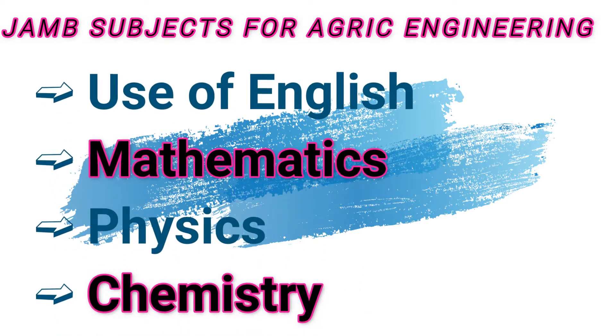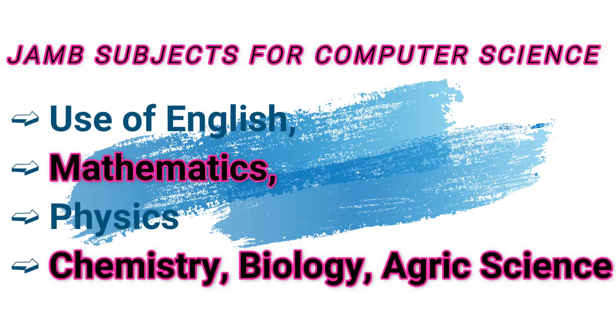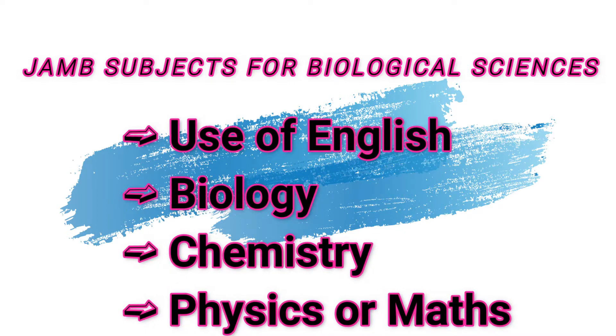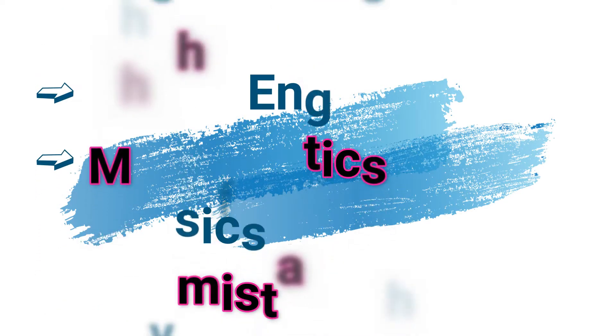The subject combination for agricultural engineering is Use of English, mathematics, physics, and chemistry. JAMB subjects for biology and chemistry are Use of English, biology, chemistry, and physics. If you are studying physics, mathematics, or chemistry in school, the same subjects apply — Use of English, physics, and chemistry in JAMB, plus mathematics.